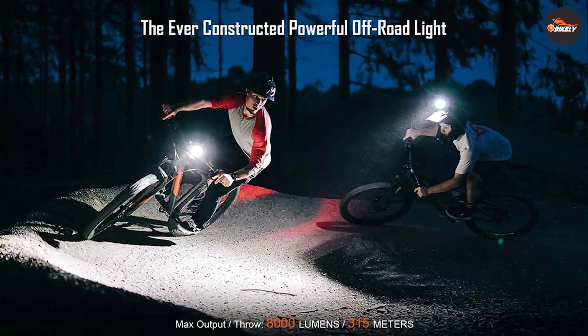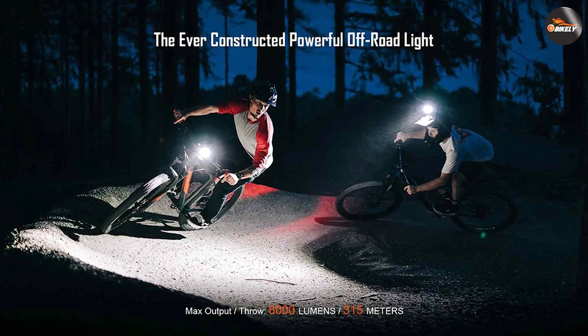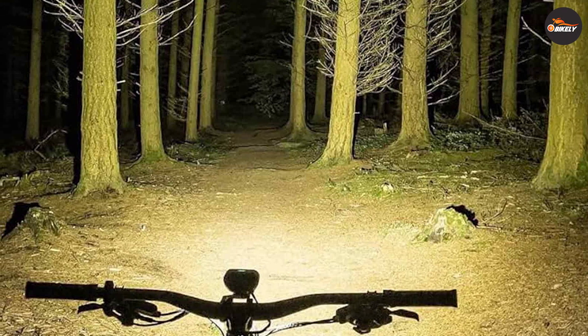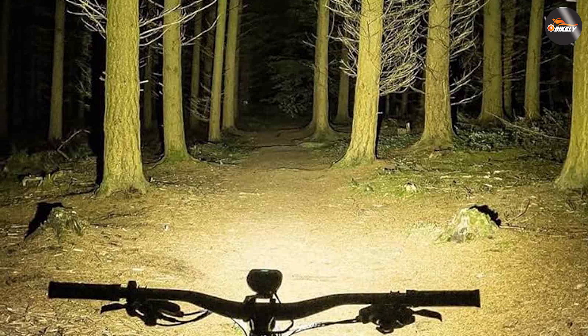Additionally, this bike light boasts an optimized beam pattern that provides excellent visibility without blinding oncoming traffic or fellow cyclists. The wide and evenly distributed beam ensures a clear view of the road while maintaining a safe riding environment for everyone around you.